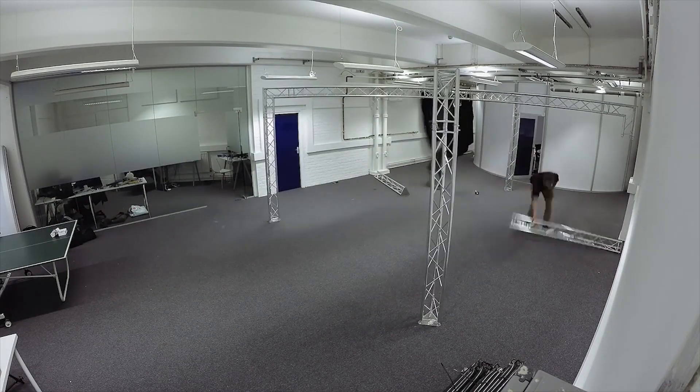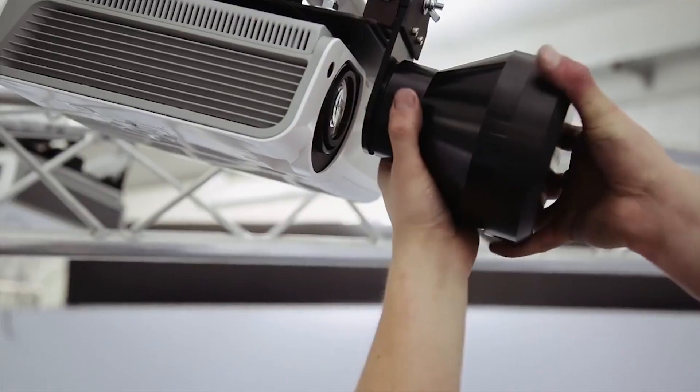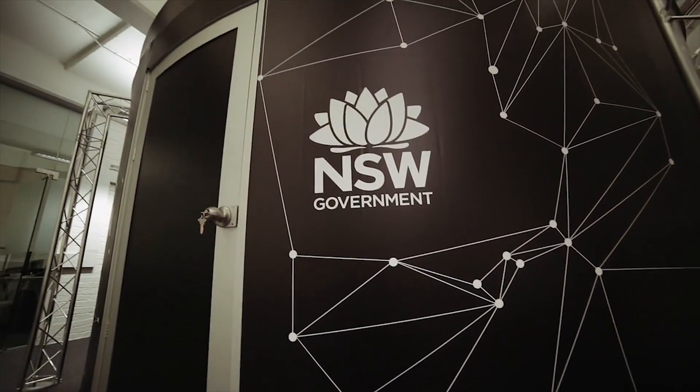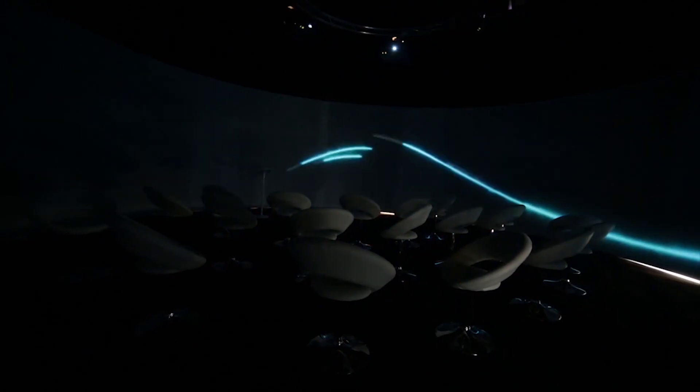I'm Lucas. I'm a production engineer from Igloo Vision. It's a company based out of the UK with subsidiaries across the world. We do 360 degree projections in domes and cylinders. Igloo provides 360 degree content projections, so it's inherently a space where multiple people can come in and experience the same content together.